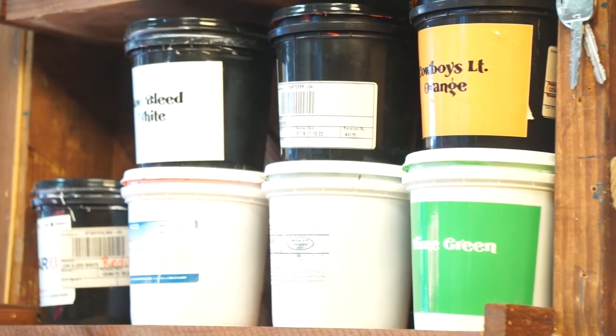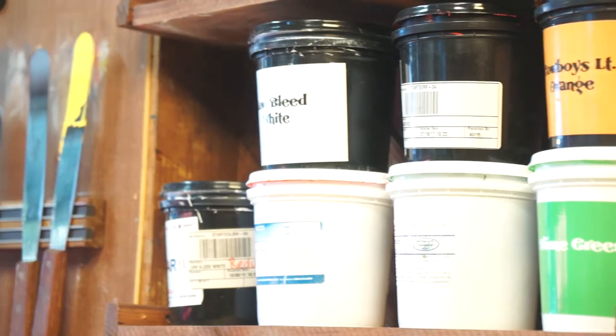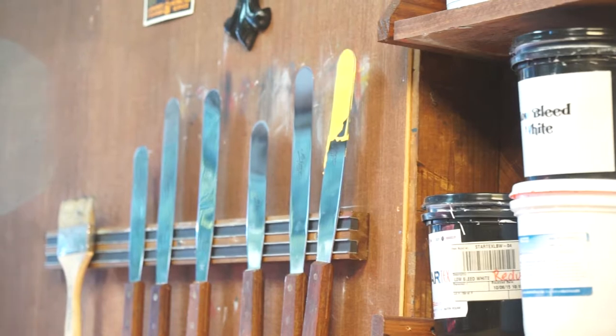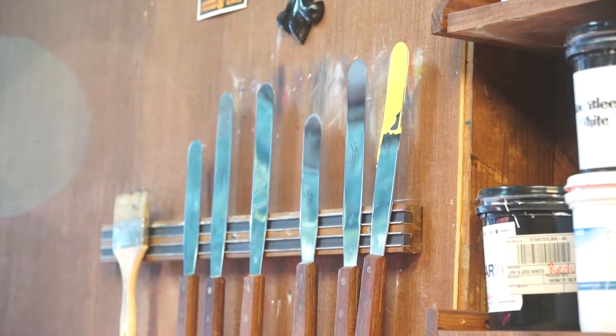He finds a solitude in the garage, and though connected to his home, he finds it to be a good workspace. The walls are lined with shelves which house the paint and color needed for his designs, and overhead storage space is at almost full capacity.